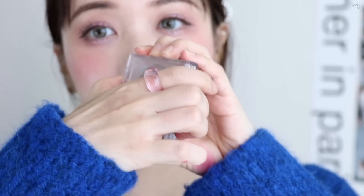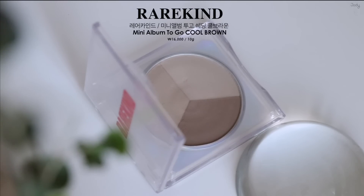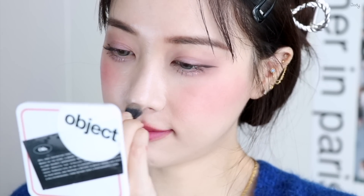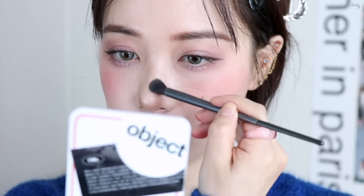그 다음 쉐딩은 레어카인드 미니앨범 2고 3호 쿨브라운 컬러입니다. 두 가지 컬러를 섞어서 메이크업 되게 간단하게 끝나니까 느낌이 되게 신선하네요. 살짝 감싸주면서 풀어주고요.